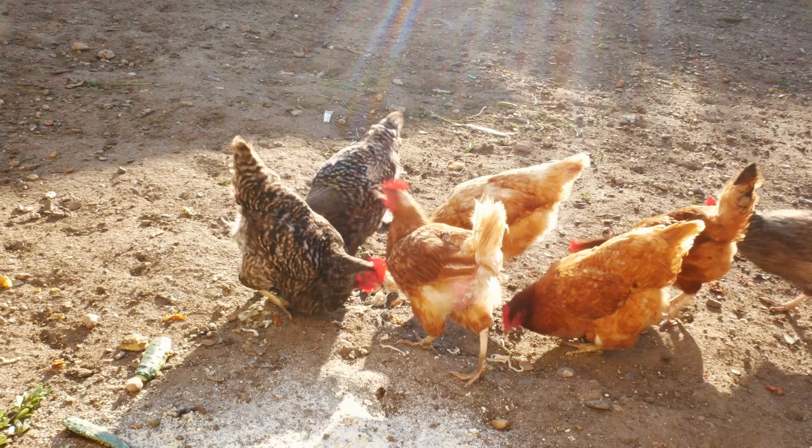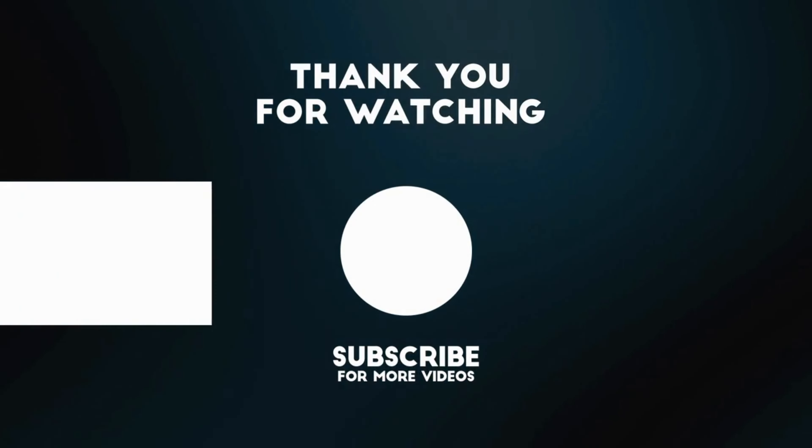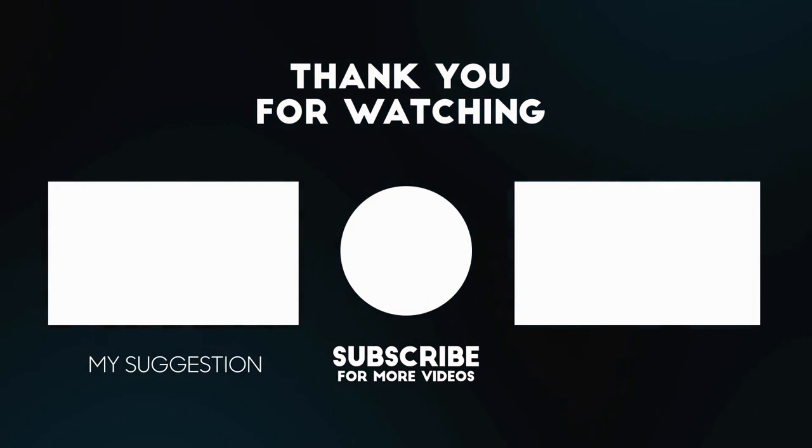If you're implementing these strategies, hopefully you can create a peaceful coexistence between your garden and your feathered friends. We hope you found these tips helpful. If you enjoyed this video, please give it a thumbs up and subscribe to our channel for more gardening advice and creative solutions. Happy Gardening!